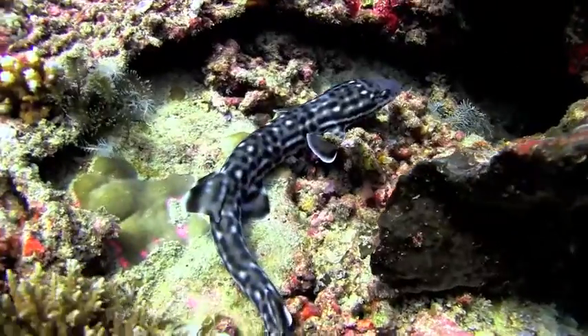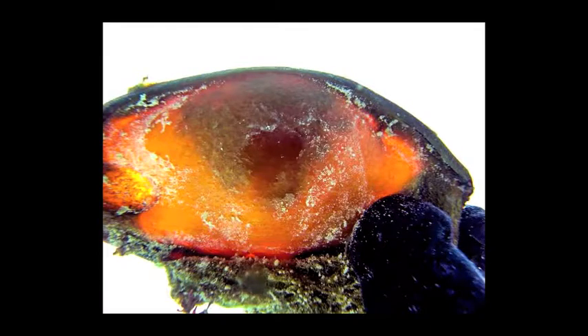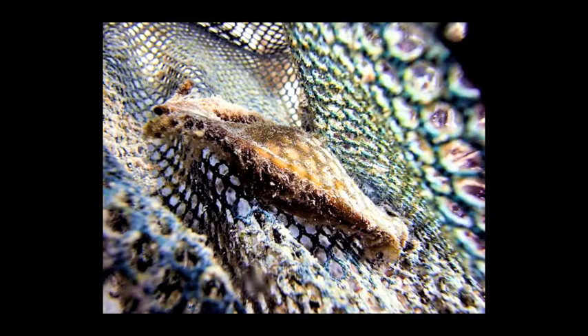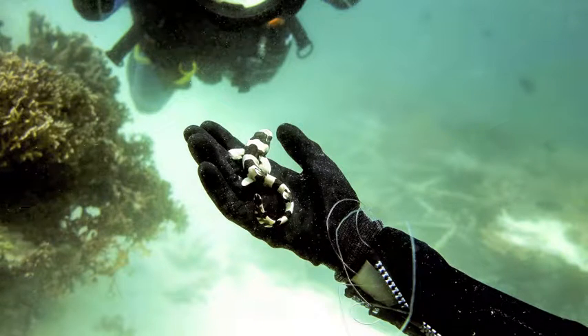These included a number of reef sharks, coral cat sharks, bamboo sharks, and a number of bamboo eggs, which were attached to the bio rock structures around the island. A tiny juvenile bamboo shark was photographed shortly after it hatched.